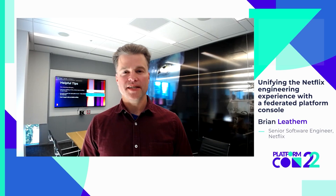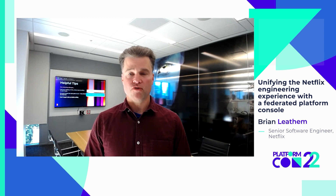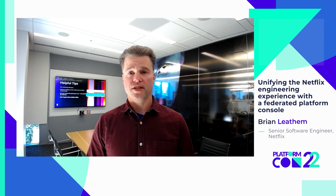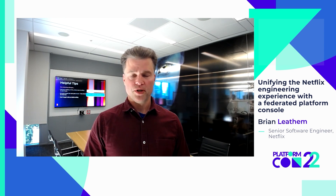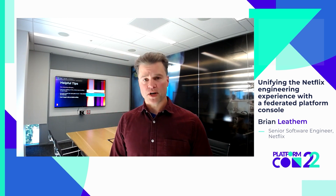Hello PlatformCon attendees. I'm Brian Lethem and I'll be sharing our experience at Netflix of how we're building out a federated platform console to unify the platform experience for all of our engineers. We'll look at how we identified the need for a platform console, work through a build versus buy decision process, look at how we developed our MVP, and finally see how we're actively rolling it out to our users.